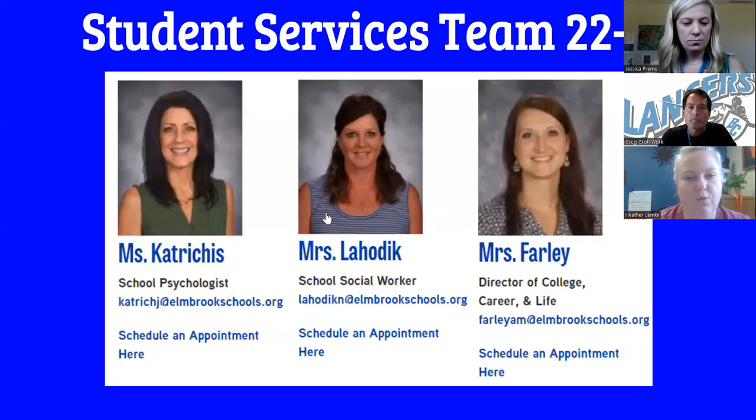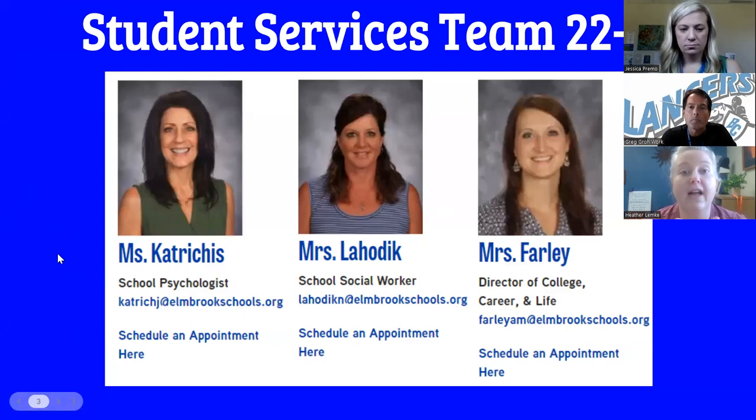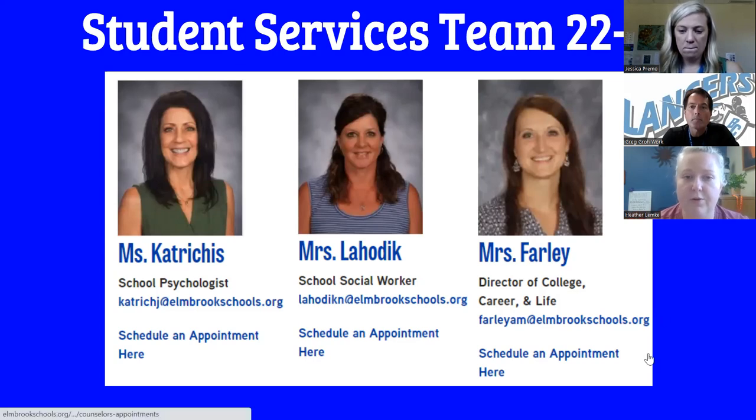We also have wonderful student services support members: our school psychologist, Ms. Catricious, who works with students who may have more intense needs or want to delve deeper into available services, as well as students with IEPs. Mrs. Lahotik is our school social worker — we share her with Wisconsin Hills, so she may be a familiar face to some of you. And Mrs. Farley is our director of College, Career and Life. Many students end up meeting with her in their junior and senior year as they're exploring options after high school. You can set appointments with each of these individuals in the same manner on that same student services page.